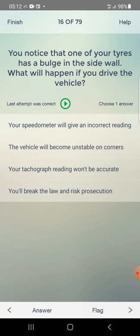You notice that one of your tires has a bulge in the sidewall. What will happen if you drive the vehicle? Options: speedometer incorrect reading, vehicle unstable on corners, tachograph reading inaccurate, you will break the law and risk prosecution. Answer: you will break the law and risk prosecution — fourth one.